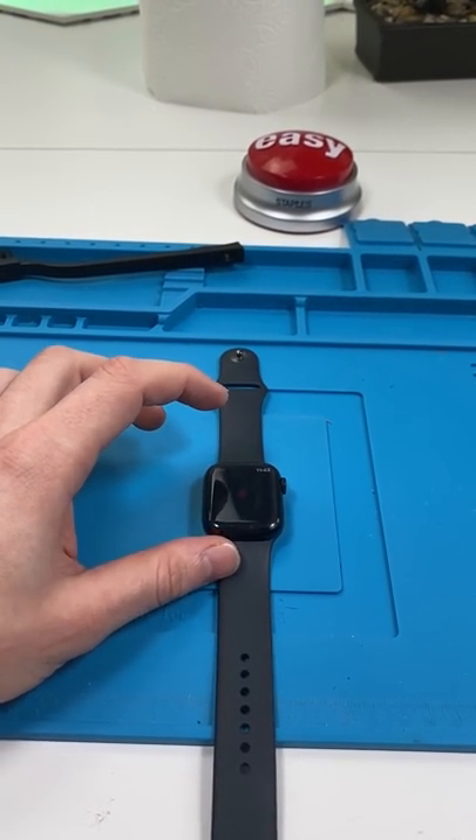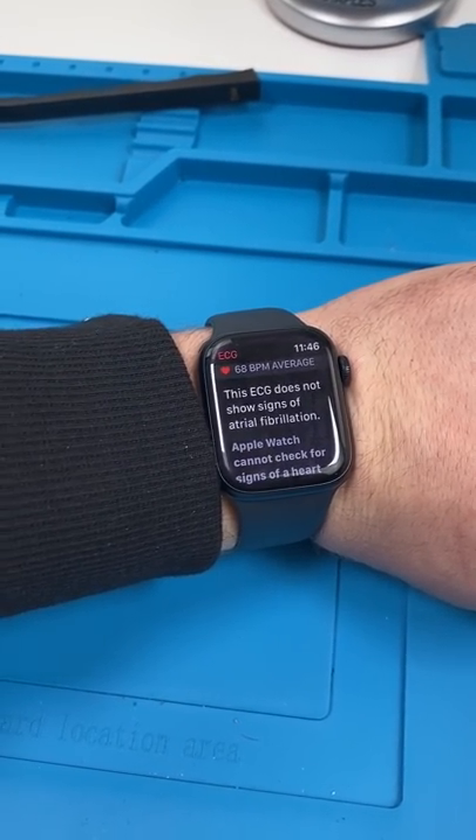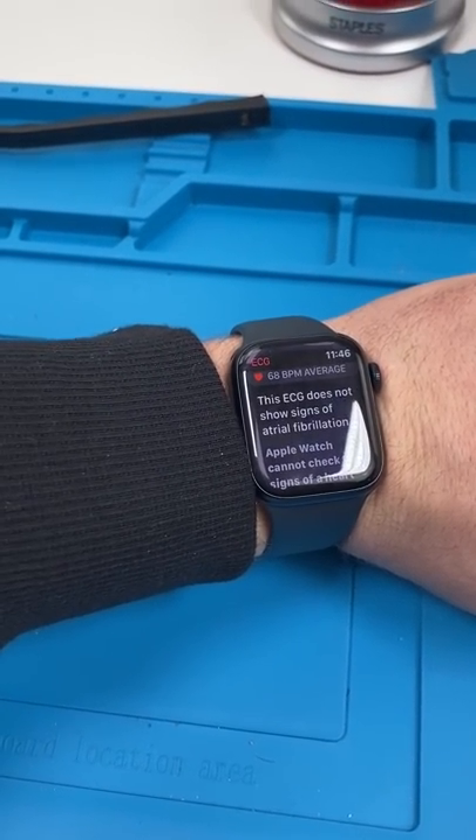You use it by going to ECG and holding your finger on the crown. It'll then tell you if you have anything abnormal. Of course, a doctor's input is always necessary.